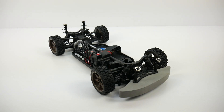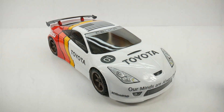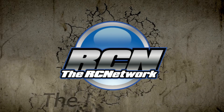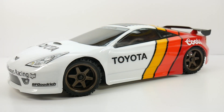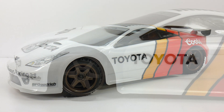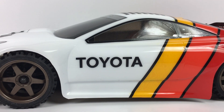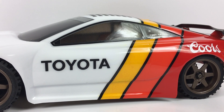It's time to unveil my Build-Off Creator Edition. Hey guys, Rich here from the rcnetwork.com, and today is the reveal. There it is — that is my HPI Build-Off. This is the Creator Edition of the RS4 Sport 3.